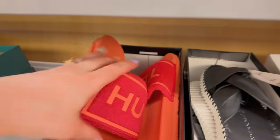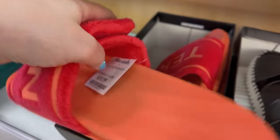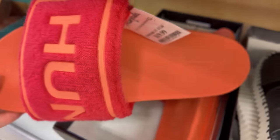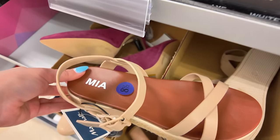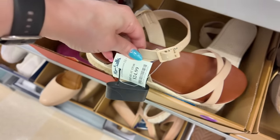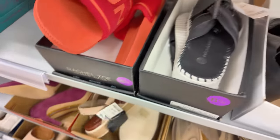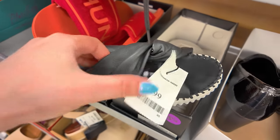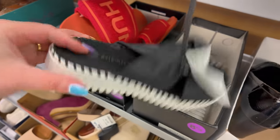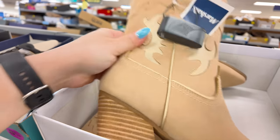Right here — look at these Hunter sandals. These Hunter ones are $20. These are Mia for $25. Never heard of this brand — Eric Michael — $30. They still have some boots up here for $35 if you're looking for boots.